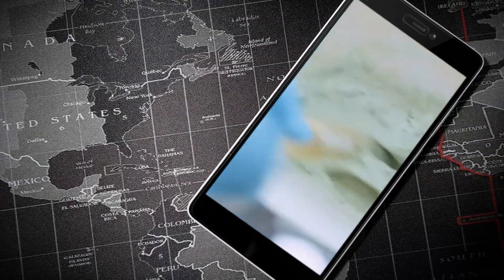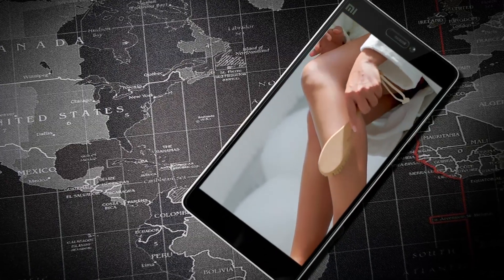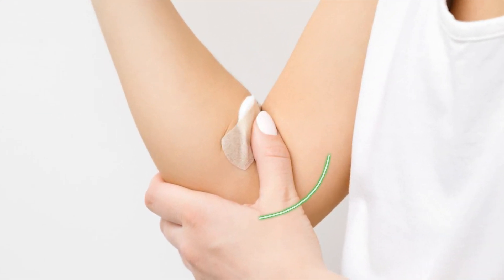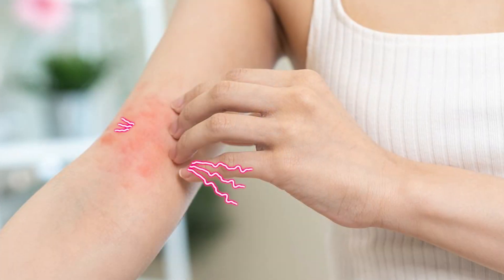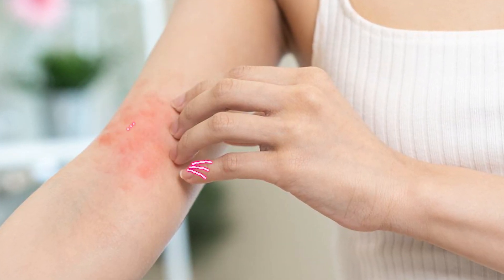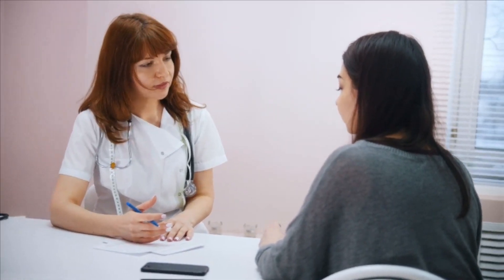When using the combination of aloe vera and baking soda, it's important to be mindful of your skin's sensitivity and reactions. Perform a patch test before applying the mixture to larger areas of the skin, and discontinue use if you experience any adverse effects. It's also advisable to consult with a dermatologist or healthcare professional if you have any specific skin concerns or conditions.